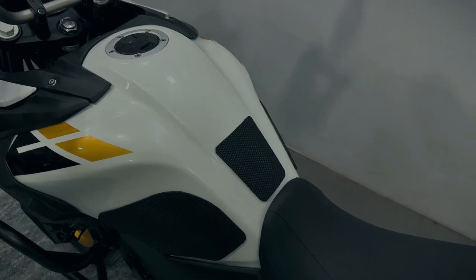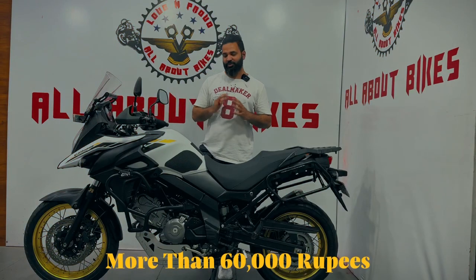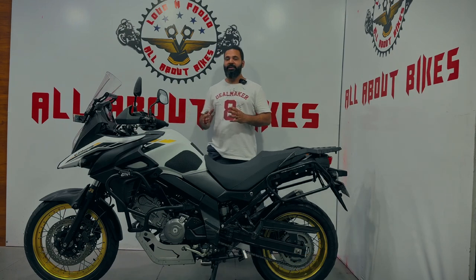You also get a saddle stay, tank pad, and tank grip. If you look at the costing of these accessories alone, it comes to more than 60,000 rupees. But those 60,000 are also being saved for you on this pre-owned option — it's a great deal.